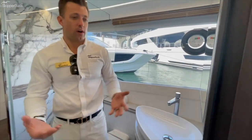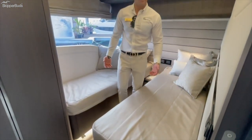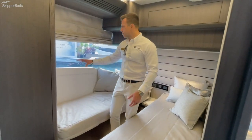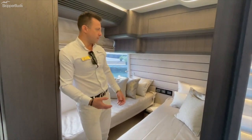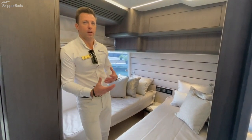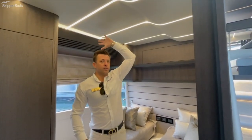The third stateroom has a more traditional layout typical of this size boat — good space, and the massive hull window again helps that feeling of openness. You can imagine adults or a couple of children staying here without feeling claustrophobic, and you've got about seven feet of headroom, giving that perception of room and comfort.